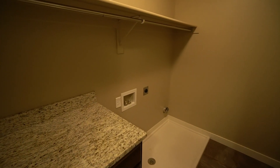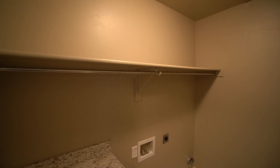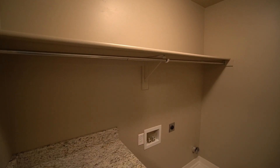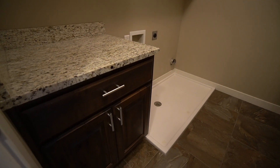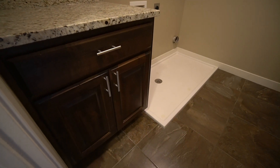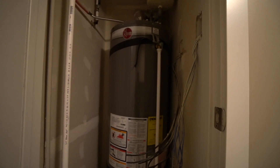Upstairs we also have your laundry room with hookups for your washer and dryer, shelf space up above where the washer and dryer would go, and a countertop with additional cabinet space. There's also a small utility closet that gives access to the water heater.